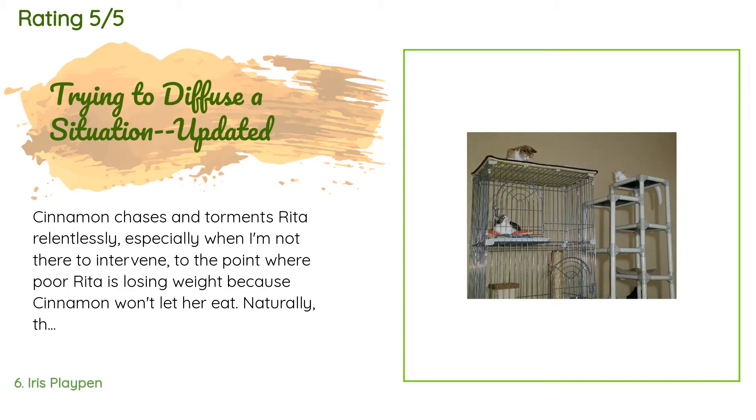A customer said: Cinnamon chases and torments Rita relentlessly, especially when I'm not there to intervene, to the point where poor Rita is losing weight because Cinnamon won't let her eat. This is unacceptable. I bought this condo so Rita can have her own space to sleep, eat, drink, and use the bathroom in peace. The condo is sturdier than those made by Midwest — the gauge of the wires is thicker and the whole thing has a more durable feel. Putting it together was a snap. I only wish they offered a cage with epoxy-coated wires instead of just plain ones.